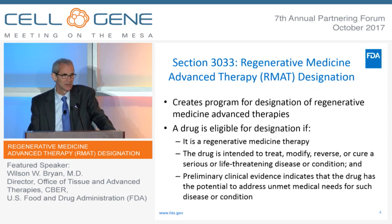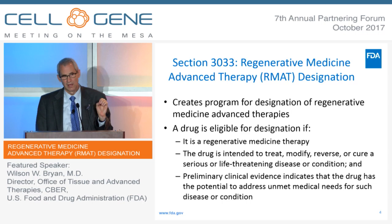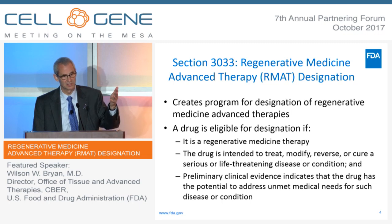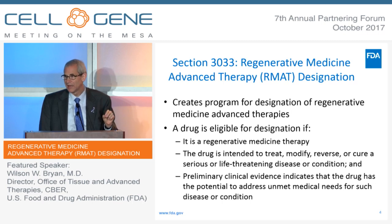Section 3033 also created regenerative medicine advanced therapy designation, or RMAT designation. This is a special expedited program for regenerative medicine therapies. In order for a product to qualify for this designation, first of all, it has to be a regenerative medicine therapy — it has to meet the definition. It also has to be intended to treat a serious or life-threatening disease.